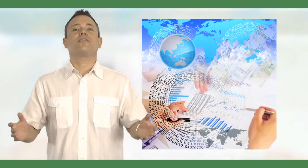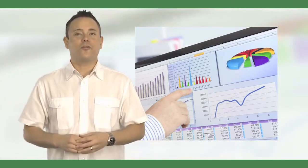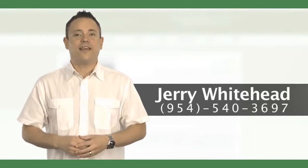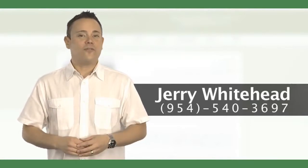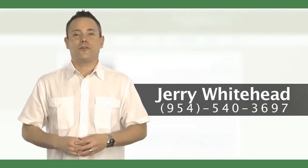The customized and comprehensive integration of various techniques designed to maximize profits and systems in your operational world is our specialty. For more information, call Jerry Whitehead today at 954-540-3697 or click on the banner to learn more.